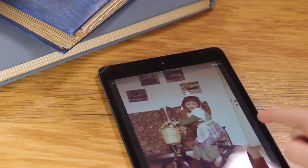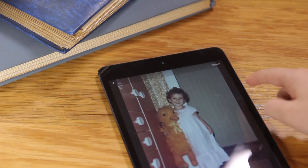But that's not all. I can access my photos anytime, anywhere — on the app and on the web.